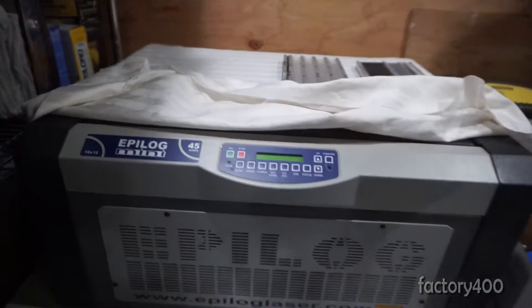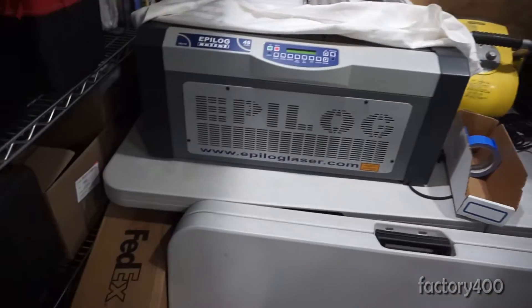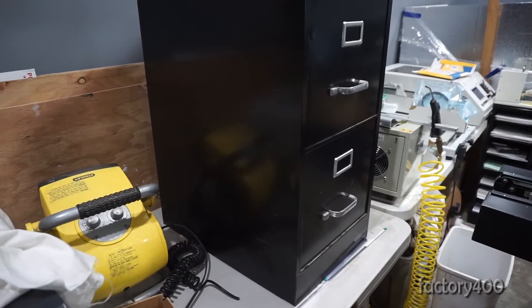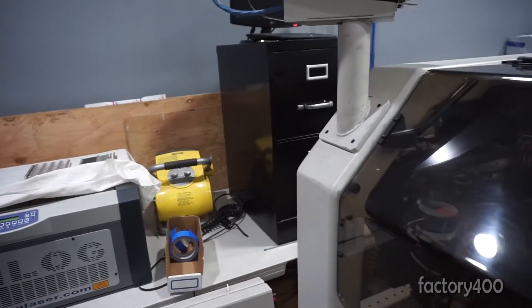Over here in the corner is the laser machine, which does cutting and engraving. It's essentially just sitting on these temporary folding tables you might use for a picnic or whatever, so this part of the situation is pretty crusty — there's no doubt about it.